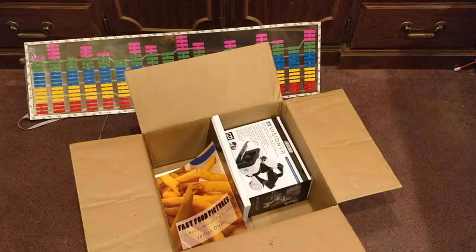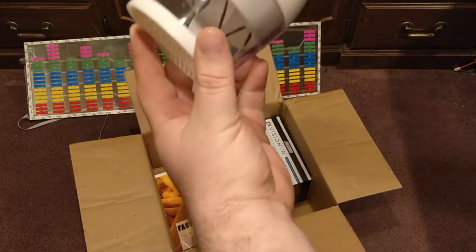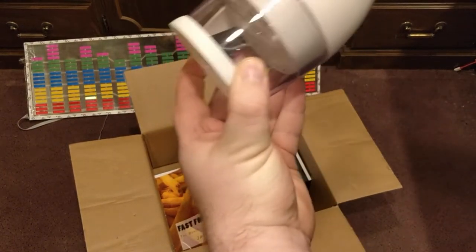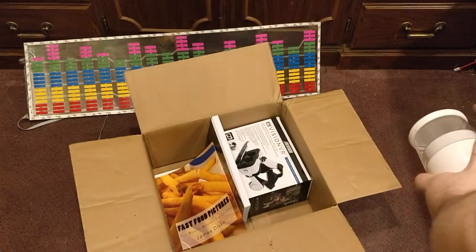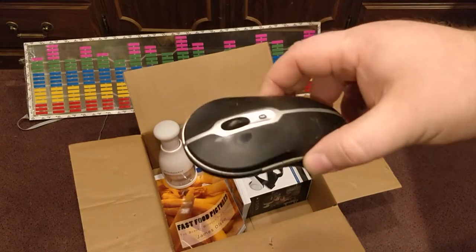You also get this — it's like a slap chop for chopping vegetables. There's also a Dell Bluetooth mouse that you win.